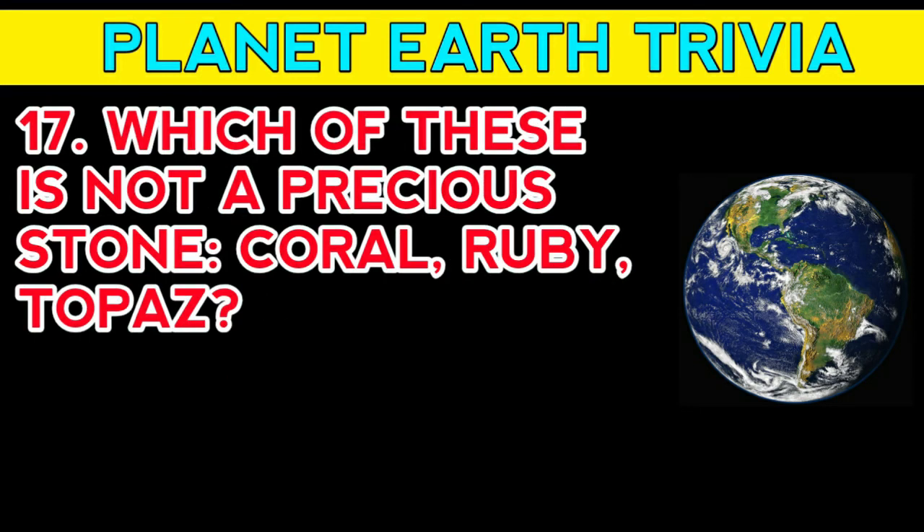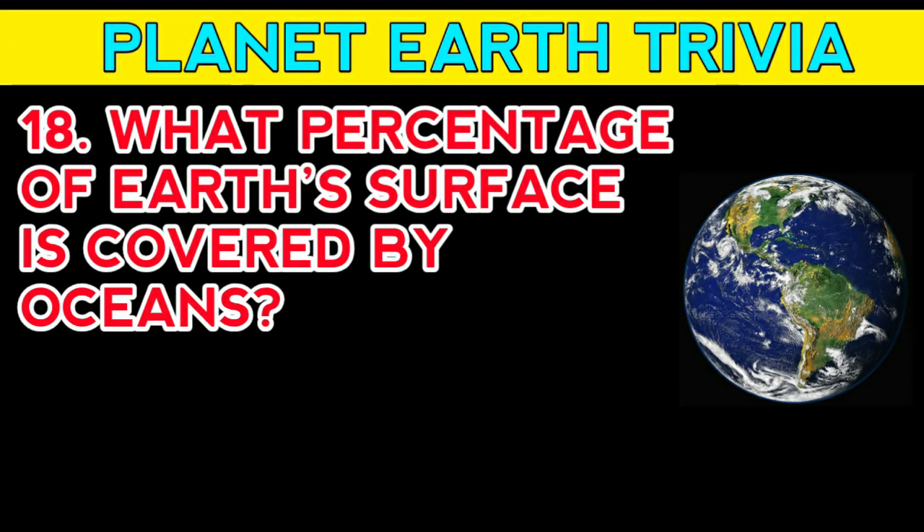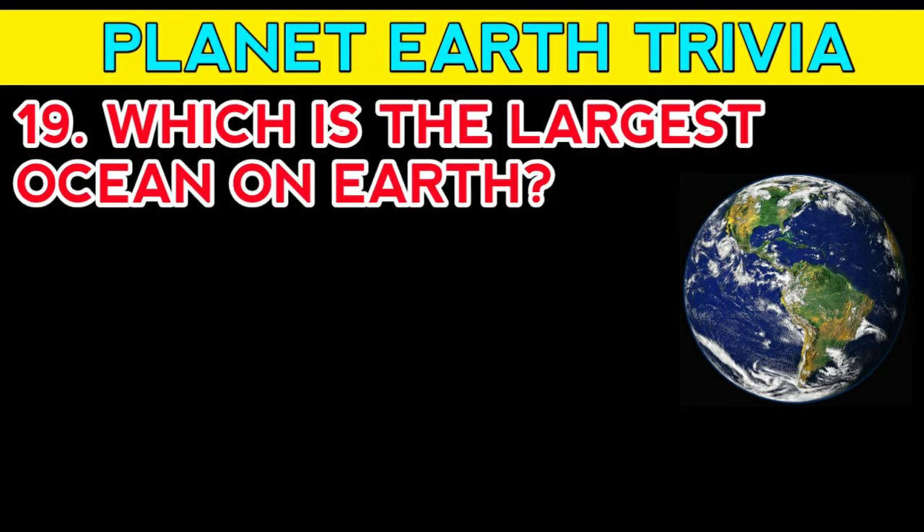Question number seventeen: which of these is not a precious stone — coral, ruby, or topaz? Answer: coral. Question number eighteen: what percentage of Earth's surface is covered by oceans? Answer: 71 percent.